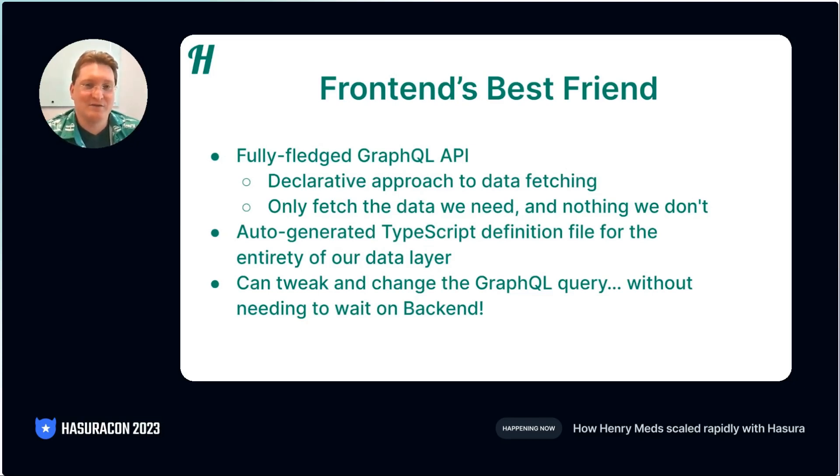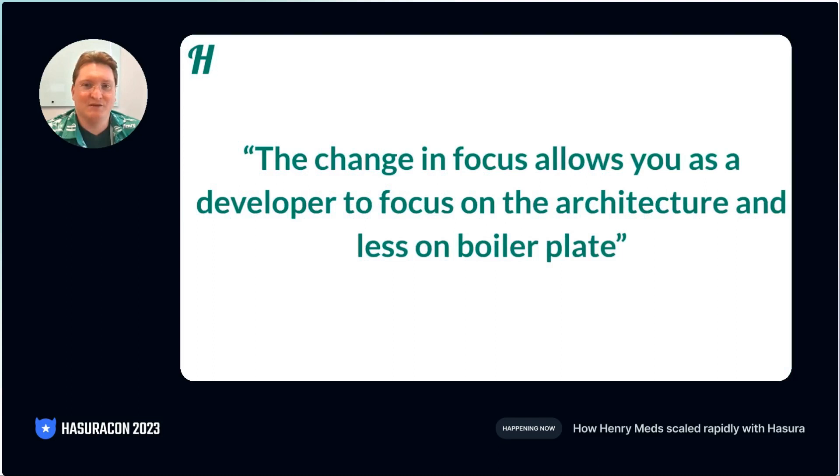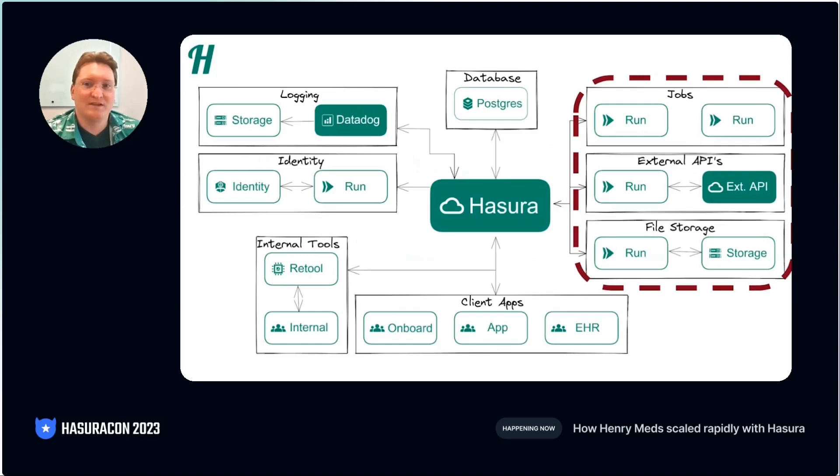Now, I know that all sounds great, so you're probably thinking to yourself, how do we make sure that this is scalable and cost-effective? As part of our evaluation of Hasura, we did an internal survey with the engineering team. This quote is from that survey: the change in focus allows you, as a developer, to focus on the architecture and less on boilerplate. Let's talk about some of the services that interact with Hasura and how it forces us to rethink our architecture.